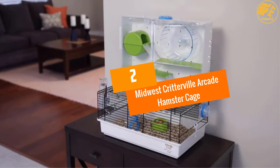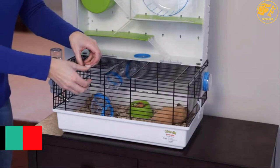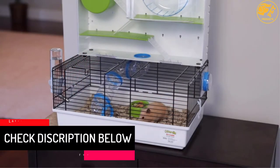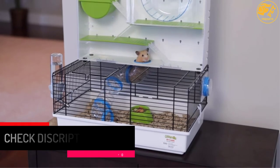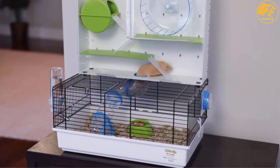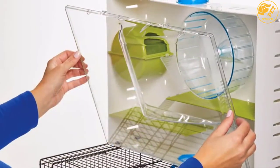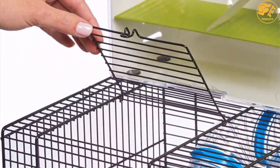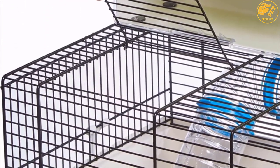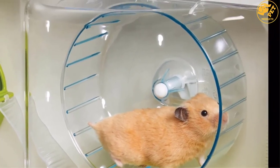At number 2: the Midwest Critterville Arcade Hamster Cage. If you want a cage that ensures maximum comfort and adequate room for the hamster to play, then you can consider purchasing the Midwest Critterville cage. The cage features an optimum fun design and construction with multi-level play space for optimum action. It also features robust and highly resilient construction that can endure extreme hamster moves and gameplay. The cage also comes with a deep base that provides adequate space for hamster bedding.